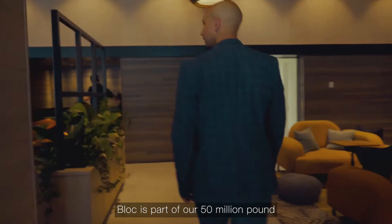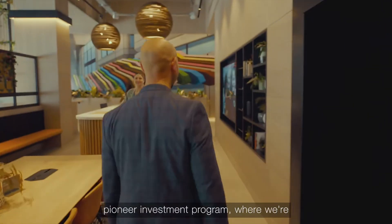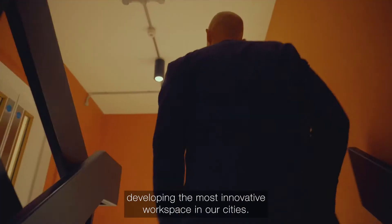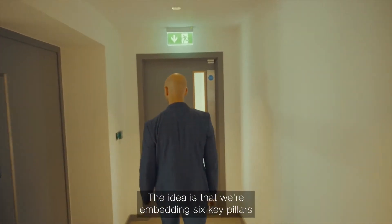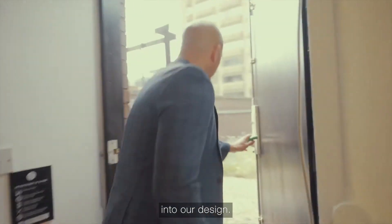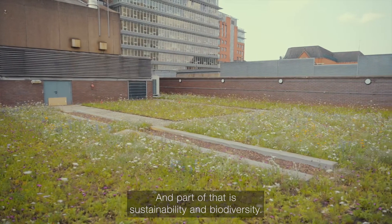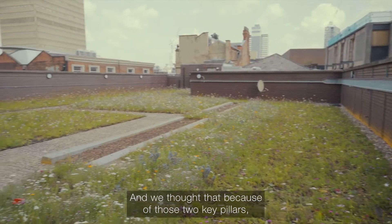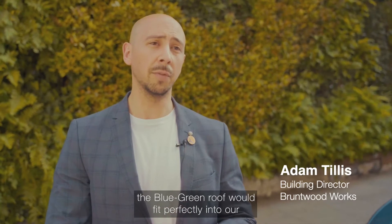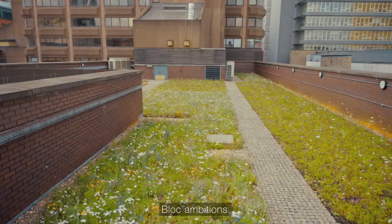Bloc is part of our £50 million pioneer investment programme where we're developing the most innovative workspace in our cities. The idea is that we're embedding six key pillars into our design, and part of that is sustainability and biodiversity, and we thought that because of those two key pillars the blue-green roof would fit perfectly into our Bloc ambitions.